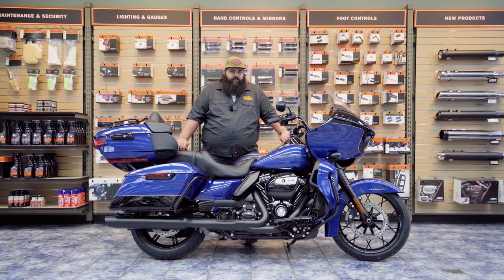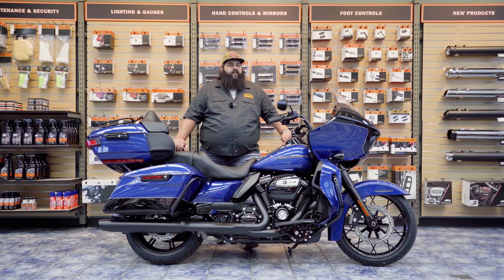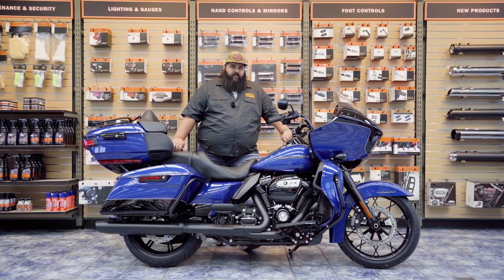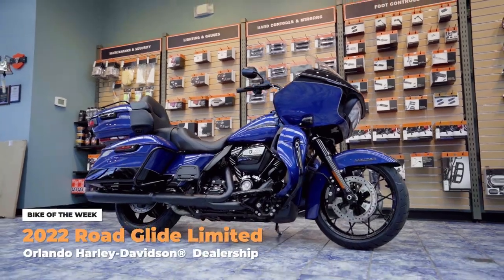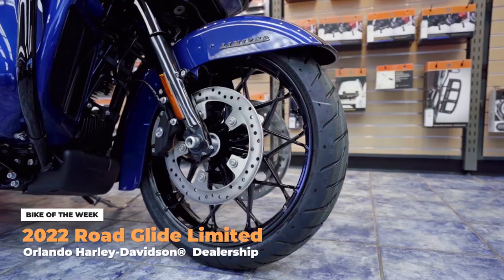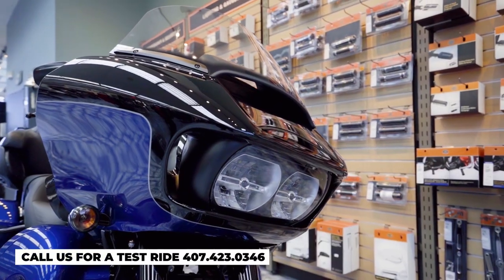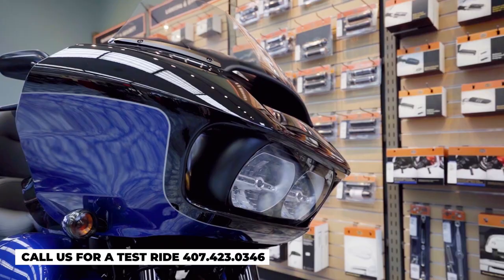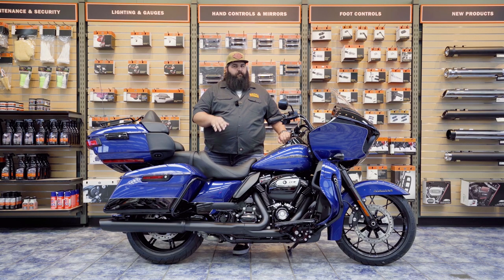Hello interweb, this here's Richard coming at you from Orlando Harley-Davidson South down here in Kissimmee, right here in central Florida. What I got in front of me today is a brand new Road Glide Limited in reef blue and vivid black with black trim — none of that pesky chrome where you got to keep it nice and polished up all the time. The black really accents the bike and allows you to keep riding and not cleaning.